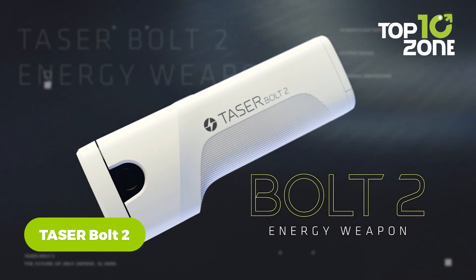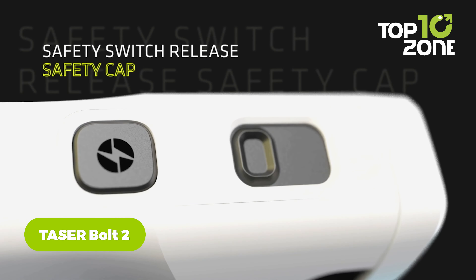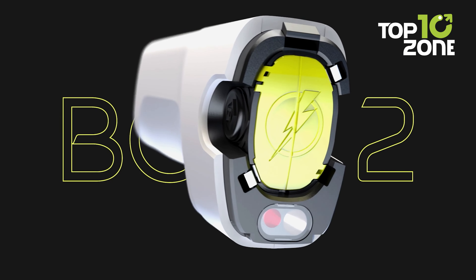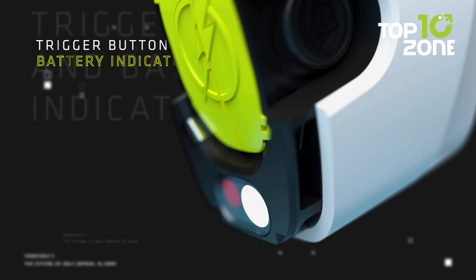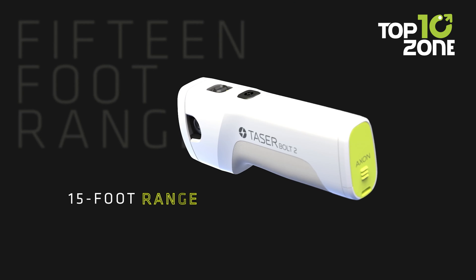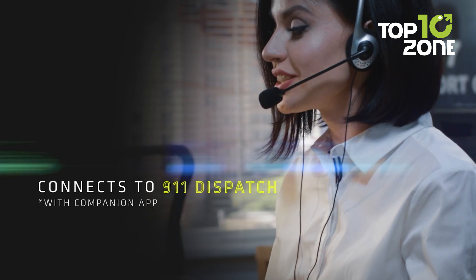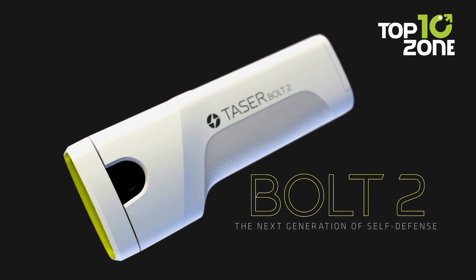Discover the TaserBolt 2, a powerful tool for personal protection in challenging situations. With a range of 15 feet, this device enables users to maintain a safe distance from potential threats while immobilizing attackers for up to 30 seconds with its full muscle lockup feature. The Axon Protect app can notify emergency dispatch when the device is deployed. The manufacturer also offers to replace it free of charge if fired in self-defense.